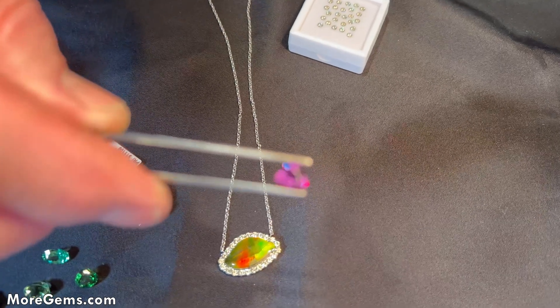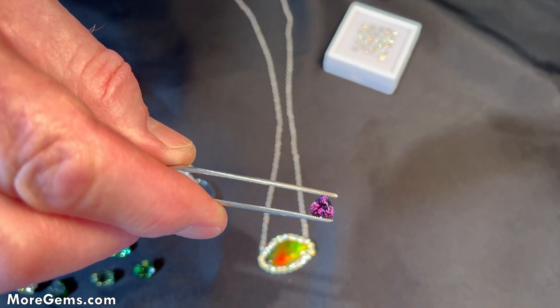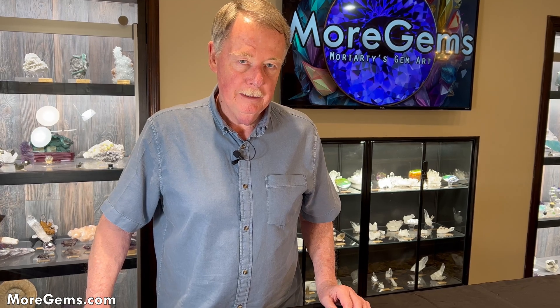Later in the early 2000s, a new supply was found that was blue all the time. Now garnets come in every color of the rainbow.